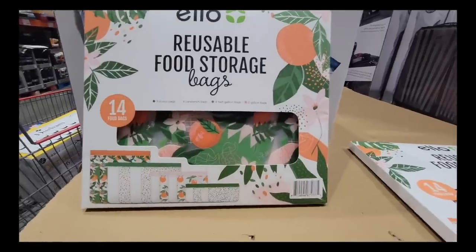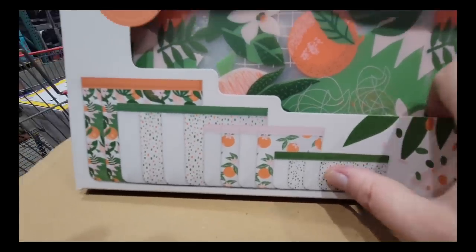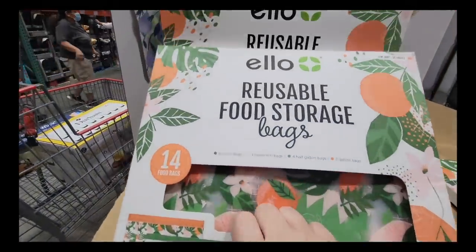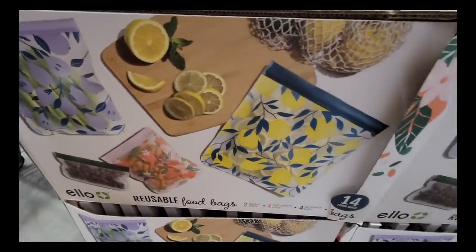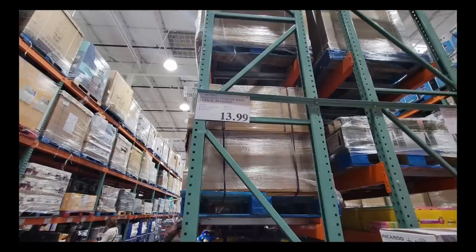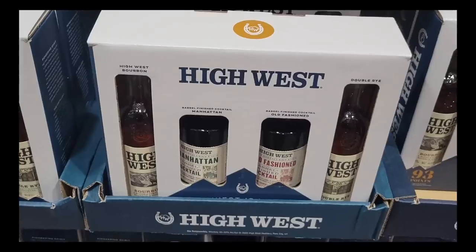Now the LO reusable food storage bags. I love the idea of these reusable bags. My only issue is cleaning the bags — just trying to get them to dry. I have to use paper towels to wipe the inside, so I feel like I waste other products just trying to clean this product. It's $13.99, but that's just me. If you love these, grab it now.